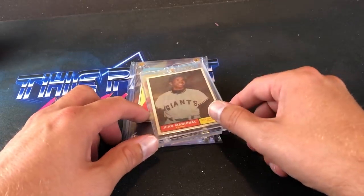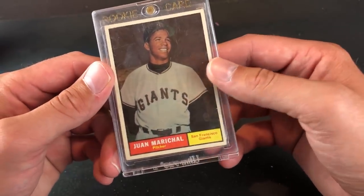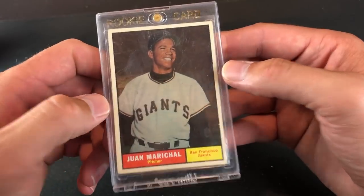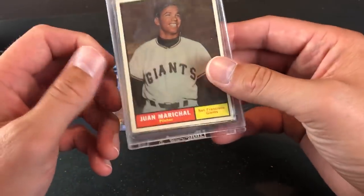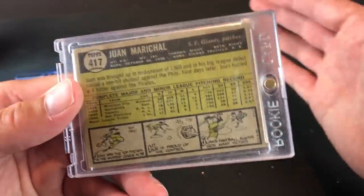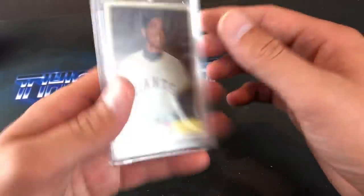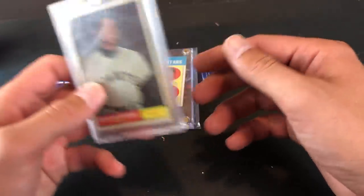Another flea market purchase — one that has eluded me for long enough: 1961 Juan Marichal rookie card. A tattered rookie card in a one-touch holder, but good looking card. Centering is not too bad and the surface is pretty decent. I paid $35 for it, but I figured $35 for a Marichal rookie card is pretty freaking awesome. So that will go into the rookie collection.